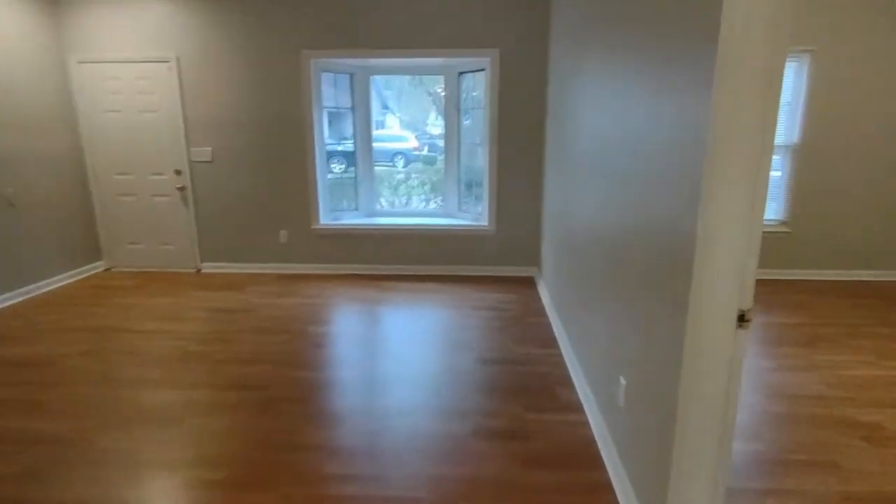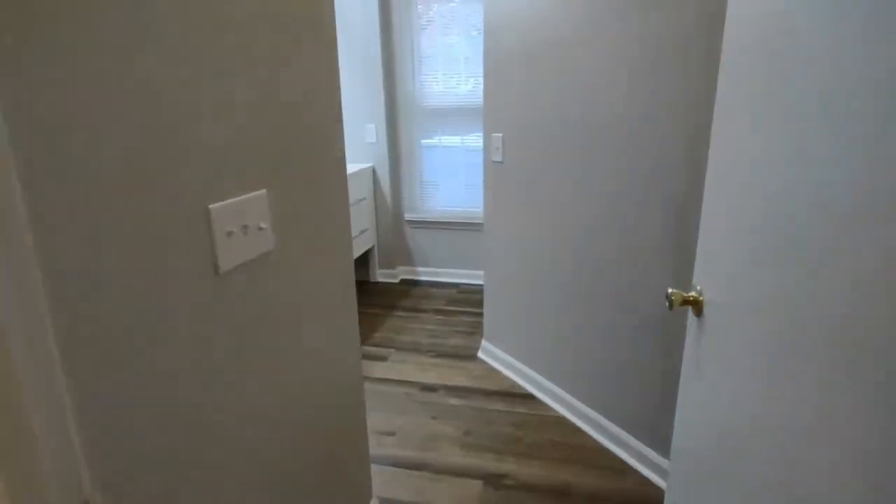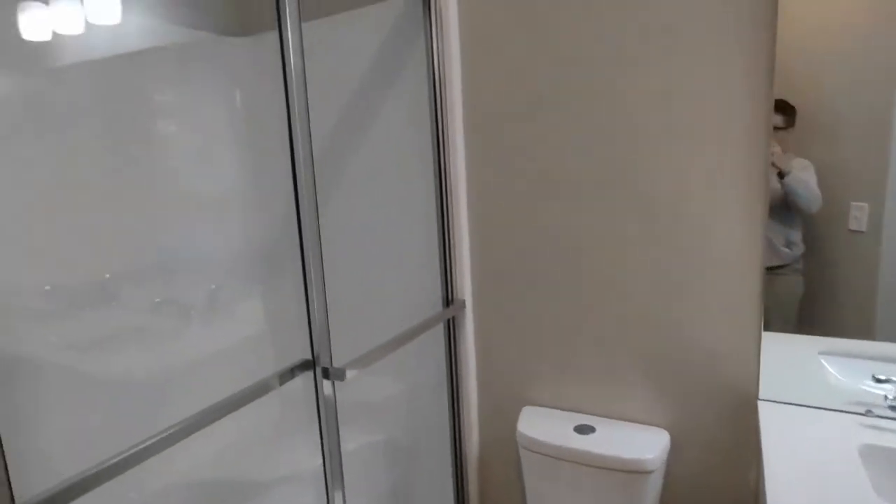On our right is our master bedroom. The master bedroom is complete with ceiling fan, tray ceilings, front-facing window, and a small closet in the bedroom, and opens up to an en-suite bath. The en-suite master bath is complete with two-sink vanity, stand-up shower, and walk-in master closet.